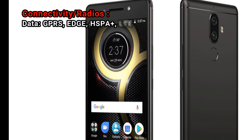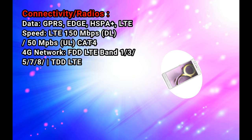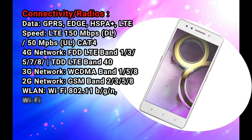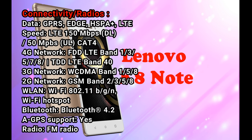Connectivity: data supports GPRS, Edge, HSPA+, and LTE. Speed: LTE 150 Mbps DL / 50 Mbps UL. 4G network: FDD LTE bands 1, 3, 5, 7, 8.